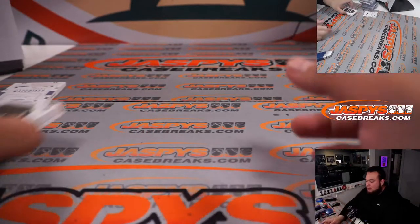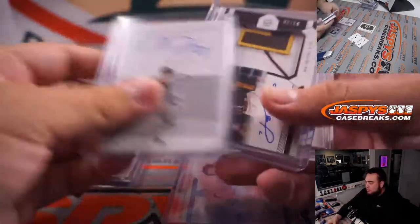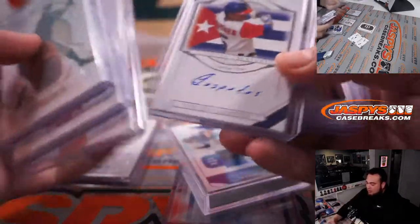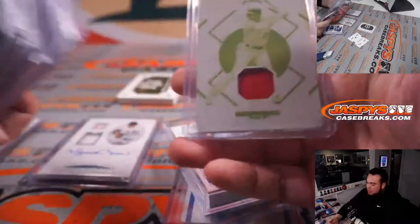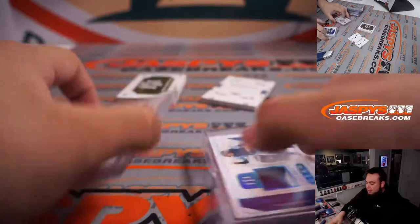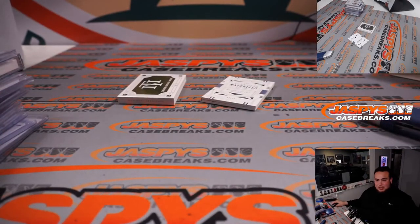Not a bad two boxes right there. Nice relics — Mariana Rivera, one of one, Gary Carter gear, Cespedes, William Contreras, and a Showtime one of one right there. Very, very nice guys, really appreciate it. This was break number 11. Number 12 is in the store at CespedesCaseBreaks.com.